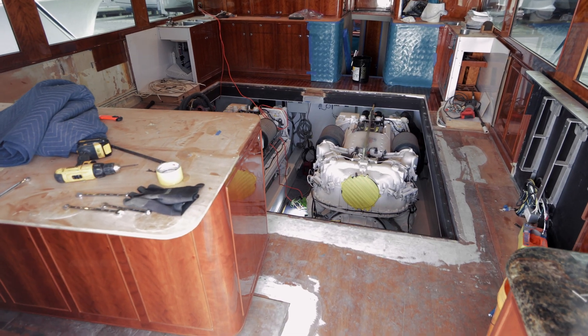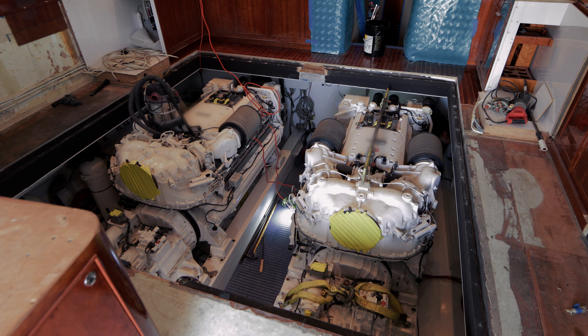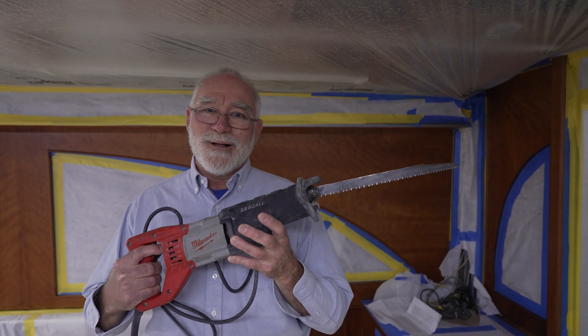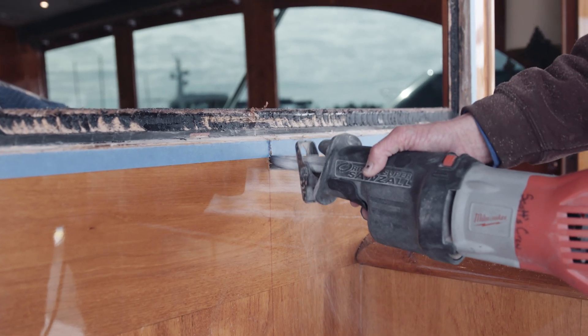Once we've determined that we can do the repower, we have to figure out how to do it. In sportfishers the engines are under the salon, so naturally we have built-in hatches — we saw those out, which seems like a pretty simple step, except for one thing you might have already guessed: the hatch and the engines will not fit through the salon door. The solution? Sawzall. Yes, it hurts our feelings too, but with custom boats that is all calculated into the equation when the boat is originally commissioned.